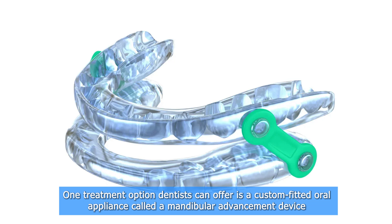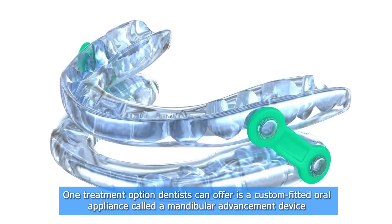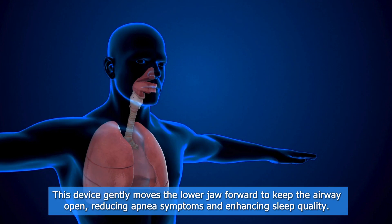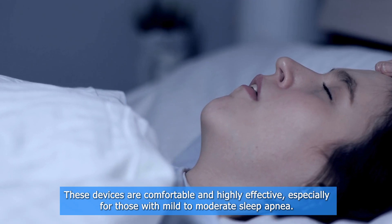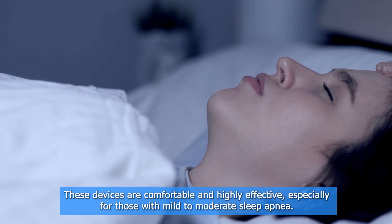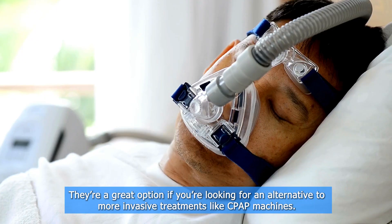One treatment option dentists can offer is a custom-fitted oral appliance called a Mandibular Advancement Device. This device gently moves the lower jaw forward to keep the airway open, reducing apnea symptoms and enhancing sleep quality. These devices are comfortable and highly effective, especially for those with mild to moderate sleep apnea. They're a great option if you're looking for an alternative to more invasive treatments like CPAP machines.